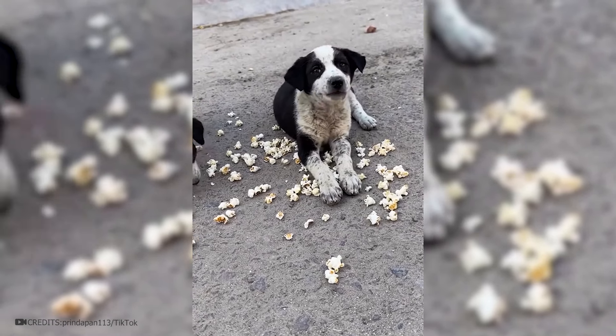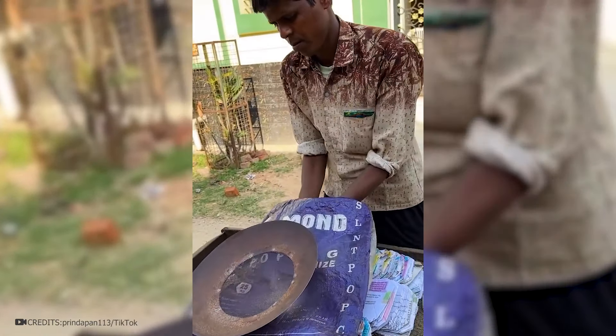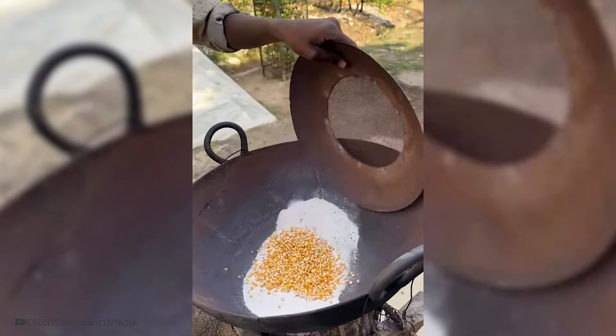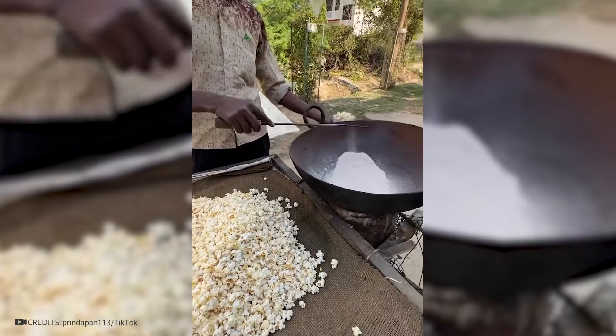A little sweet can't hurt either — everyone's favorite popcorn recipe from an Indian guy. Everything is very easy and simple: the pan heats up, powdered sugar is added, and corn grains are poured there. All this is mixed during cooking so that each grain is sweet. When the grains are swollen, they're taken out and poured into a paper bag.